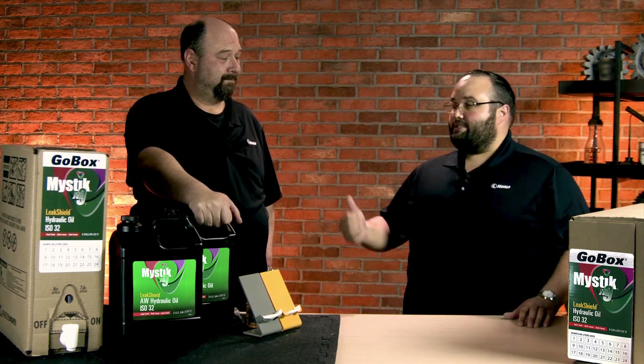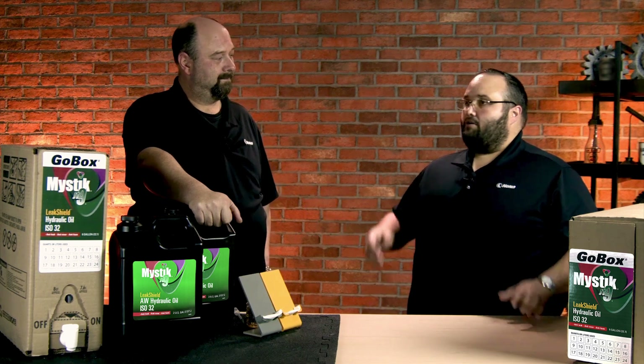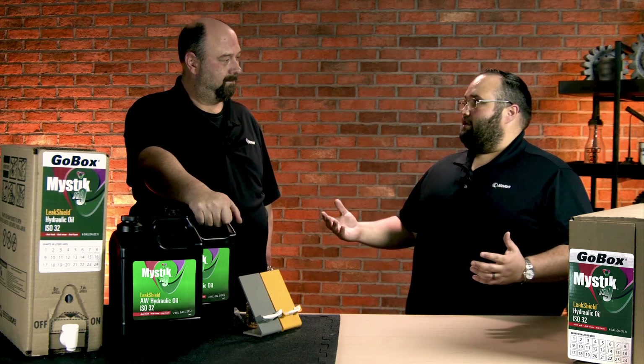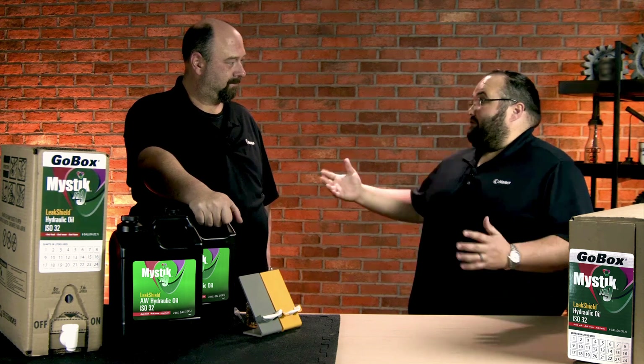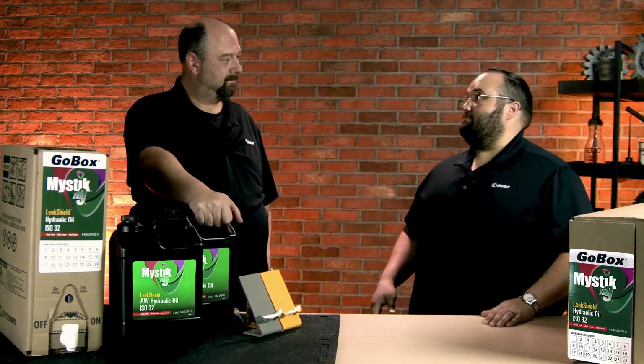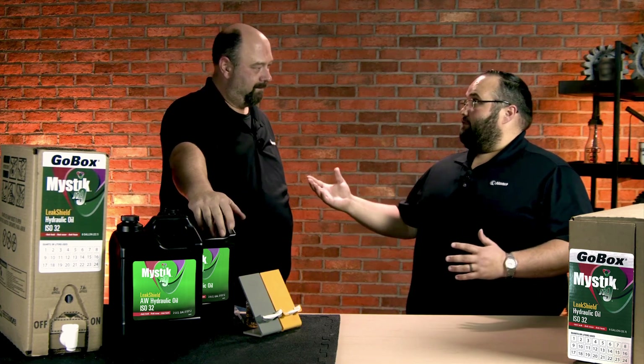That's why I like this Mystic JT9 Leak Shield anti-wear hydraulic fluid. It's a premium formulated hydraulic fluid specially designed to help reduce, mitigate, and prevent leaks — and of course detect them early too. It does this in a lot of ways through the formulation, and it's an anti-wear hydraulic fluid. Most of these applications require an anti-wear fluid.